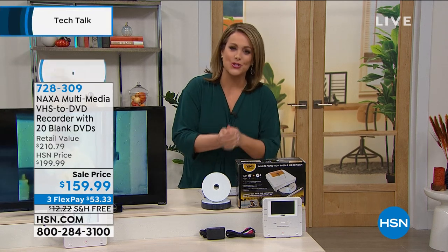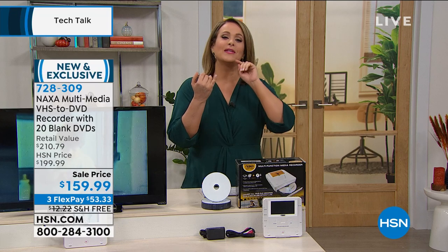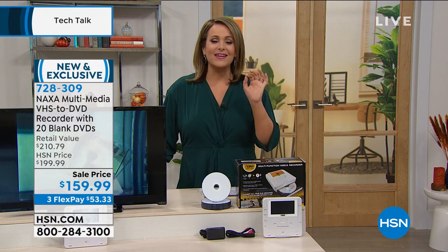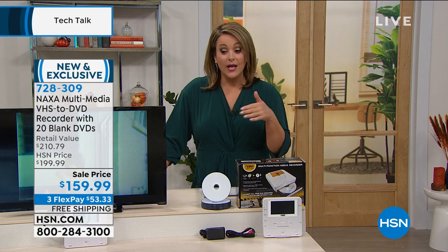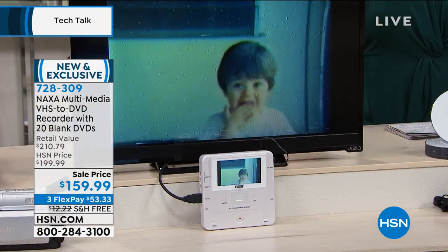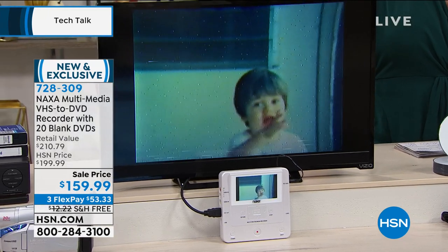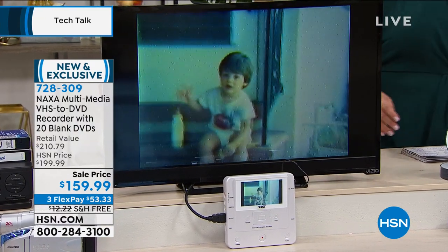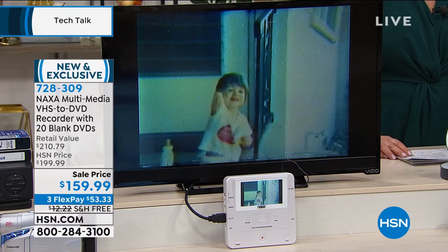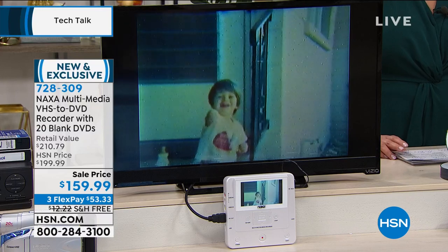This is a way to go ahead and preserve your favorite family videos, your favorite family photographs and memories. This is called the Naxa Multimedia VHS to DVD Recorder. It will actually play your videos as well. So if you have old VHS tapes and you don't even know what's on them anymore, you can actually see what's on them with this wonderful little device. This is also going to be a way to preserve videos and music and photographs.